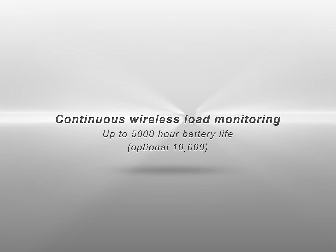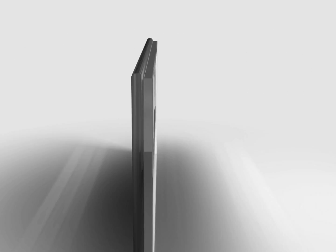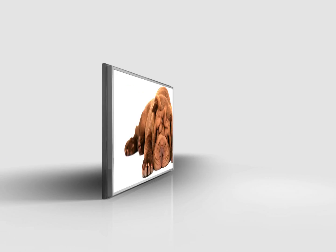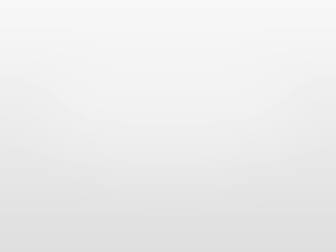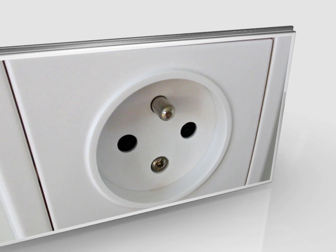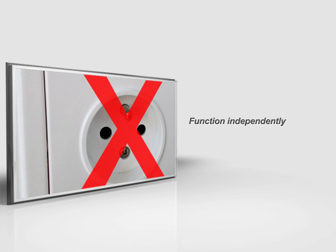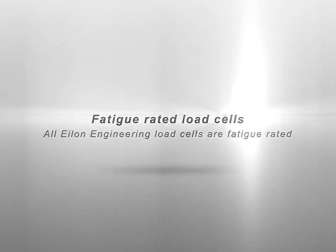RON StageMaster advantages — Safety: continuous load monitoring with up to 5,000-hour battery life, with an optional 10,000-hour always-on continuous monitoring mode. Absolutely no sleep or standby modes, which are not acceptable from a safety perspective, as continuous monitoring is crucial to prevent overloads. The system continues to operate during a power stoppage and functions independently of any power supply. All Alon Engineering load cells are fatigue rated — an important feature, especially for fixed and long-term installations.